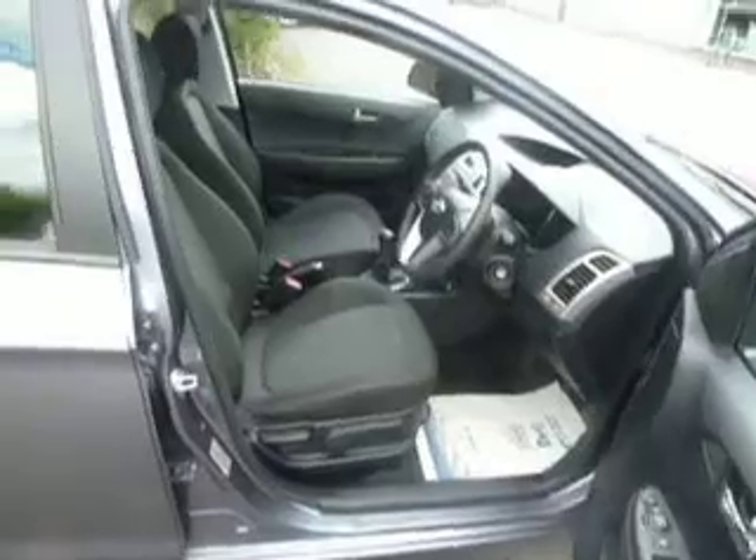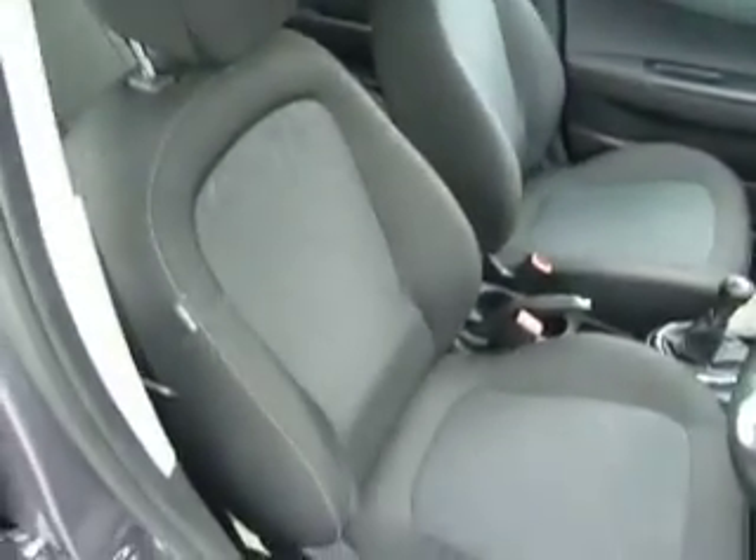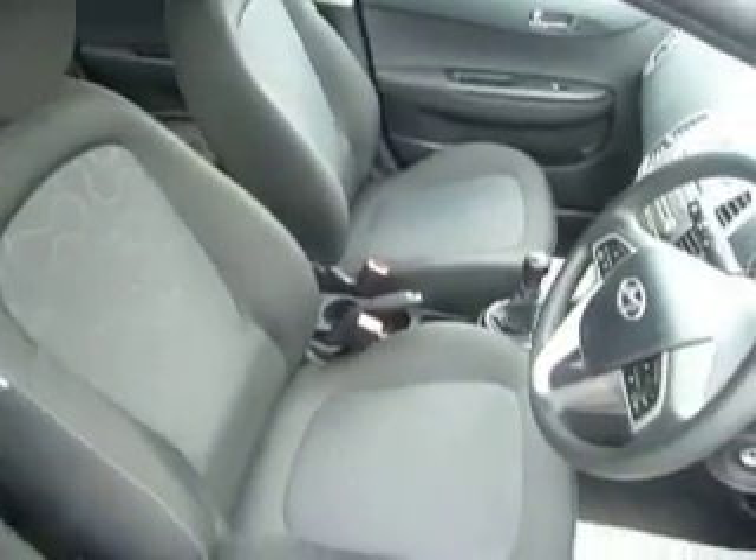I'm showing you round the driver's side to show you some of the features inside the car. Being a Comfort trim we have cloth upholstery throughout, and on this particular car it's in fantastic condition — hardly looks like anyone's sat in here.